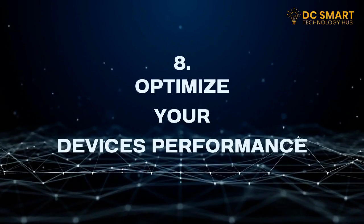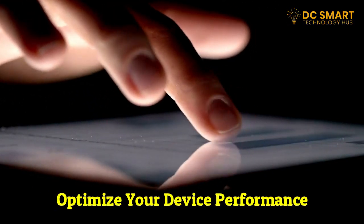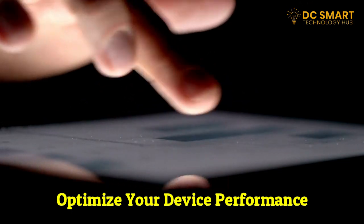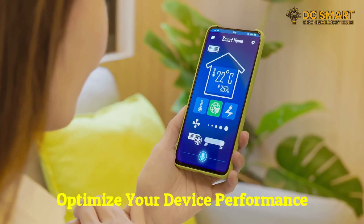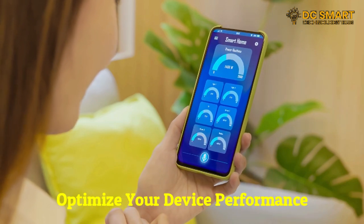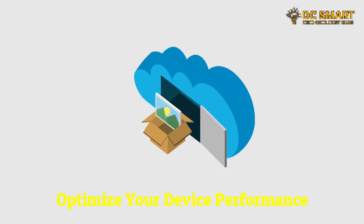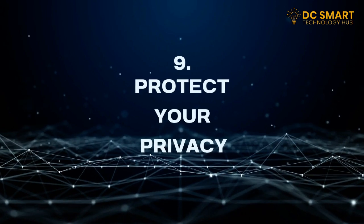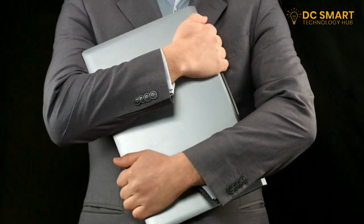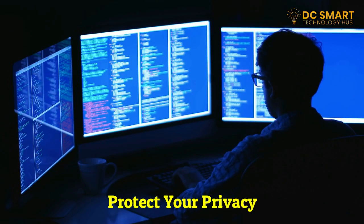Eight: optimize your device's performance. Keep your devices running smoothly by performing regular maintenance tasks. Clear out unnecessary files, uninstall unused applications, and organize your desktop. This will not only free up storage space but also improve overall system performance.